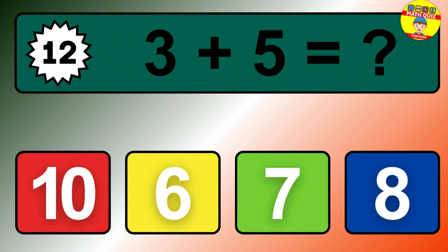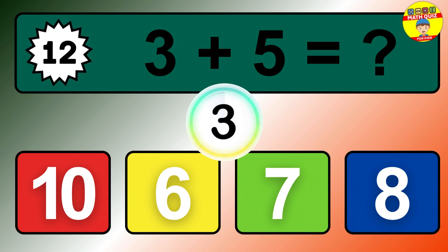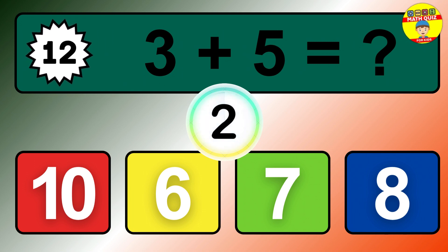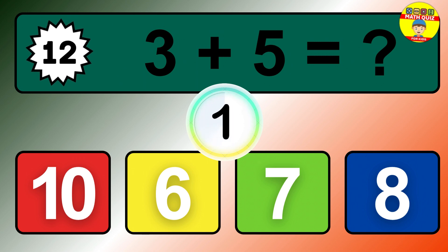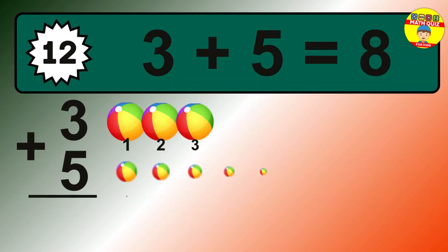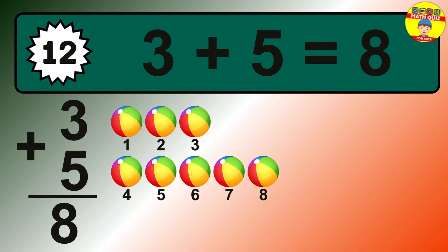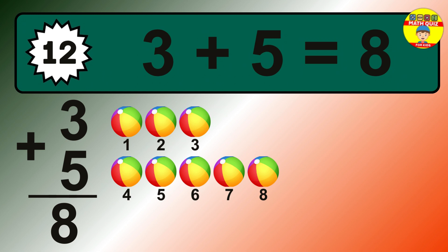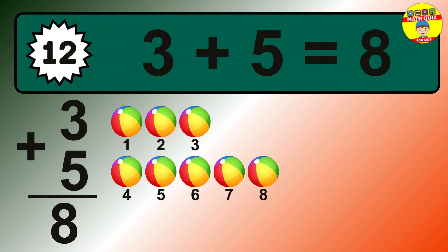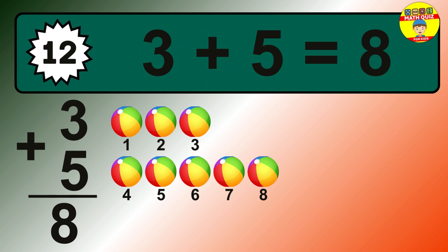Question 12. 3 plus 5 equals what? The answer is 3 plus 5 is 8. Let's count it: 1, 2, 3, 4, 5, 6, 7, 8.